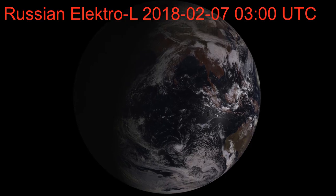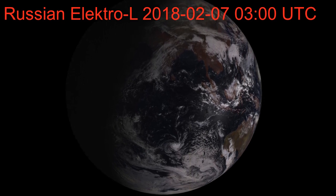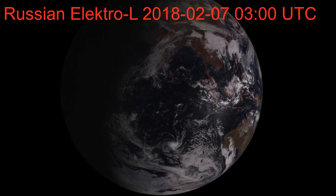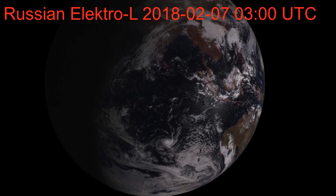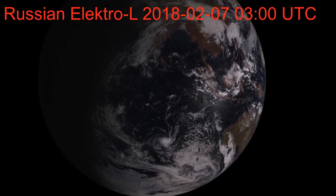Then we have a Russian Electro-L, which was a high resolution image that I finally dug up from the FTP server — it was not easy to find. And again, as we zoom in on the crocodile cloud, it's clearly there and visible.